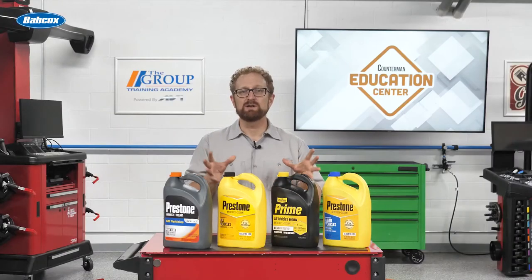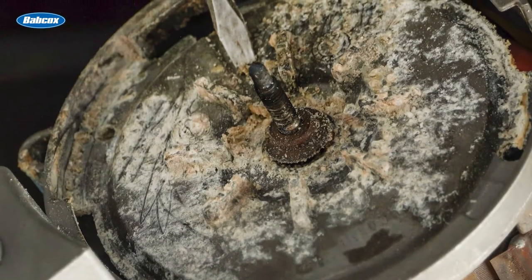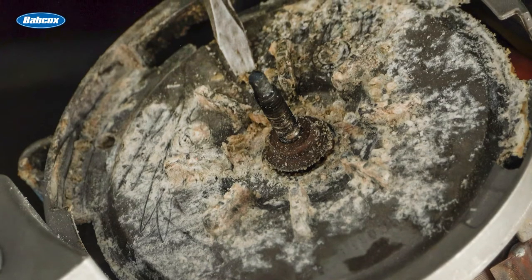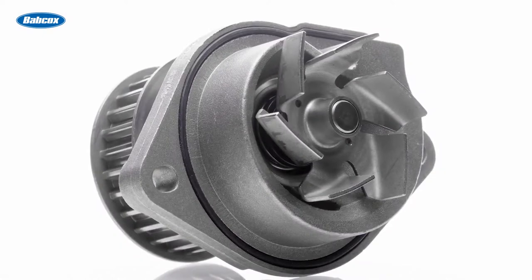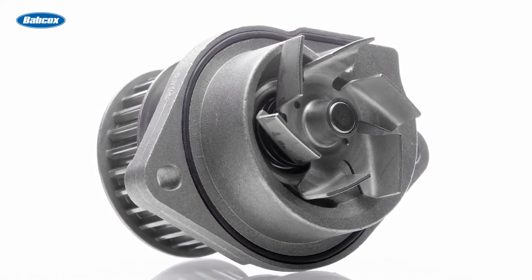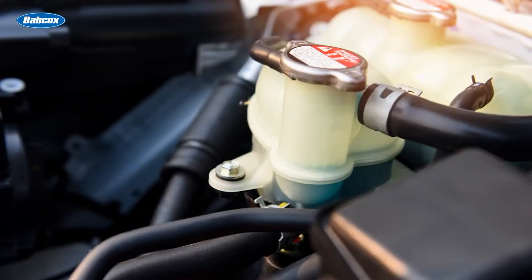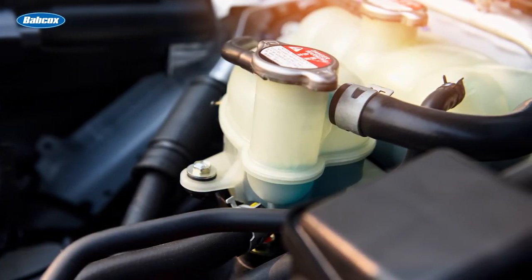Scale deposits are another potential problem. Deposition of calcium phosphate can occur in water pumps when a hard water salt combines with phosphate, which is found in antifreeze in some additive packages. These deposits can destroy the flatness of a seal face, preventing the water pump seal from sealing properly. The end result can be coolant entering the air side of the water pump, resulting in destruction of the pump bearing.